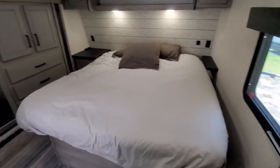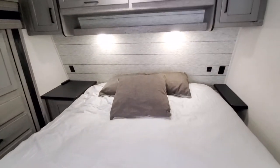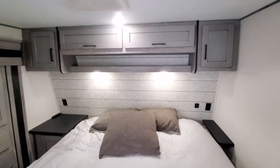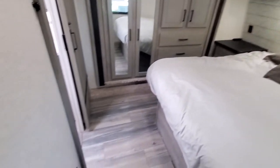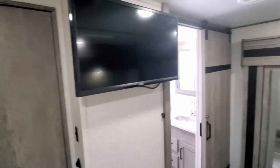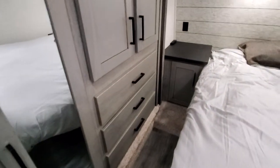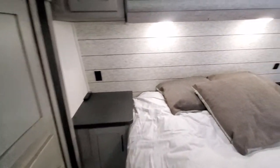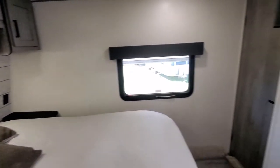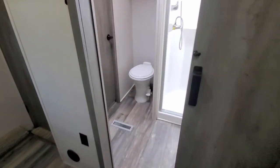As the model number tells you, it is a king bed — and of course you can throw a queen in there if that's your preference. Got some nightstands, overhead storage, and plenty of room — a lot of times you can barely get around the bed in these. There's your TV, closet, and more hanging storage. The bedroom has its own AC, since it does have three ACs.